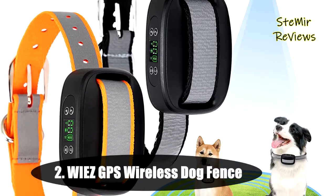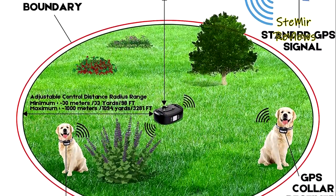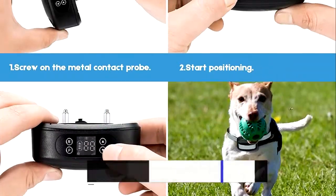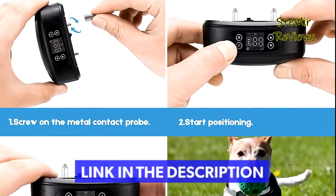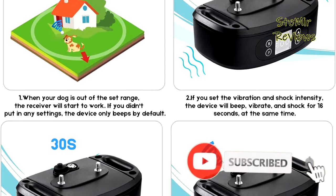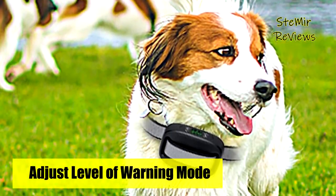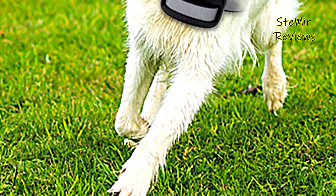Number 2 in our top is from the WIEZ brand. This WIEZ GPS wireless dog fence system only has a collar receiver and uses a GPS location technique, making it more stable and accurate than other traditional wireless fences that use radio frequency. A total of 12 high-quality satellites support the work, providing much better accuracy than similar products. This GPS wireless dog fence can cover areas up to 3,281 feet in radius and up to a maximum of 776 acres, allowing you to use it outdoors. Its control distance is adjustable between 98 to 3,281 feet.